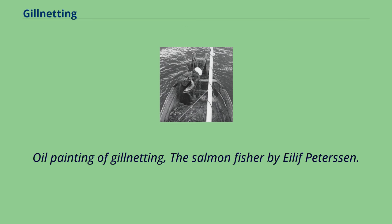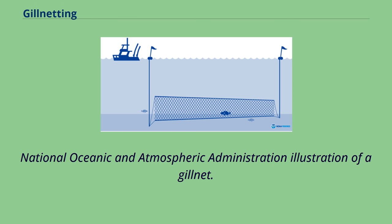Oil Painting of Gillnetting, 'The Salmon Fissure' by Olive Peterson. National Oceanic and Atmospheric Administration illustration of a gillnet.